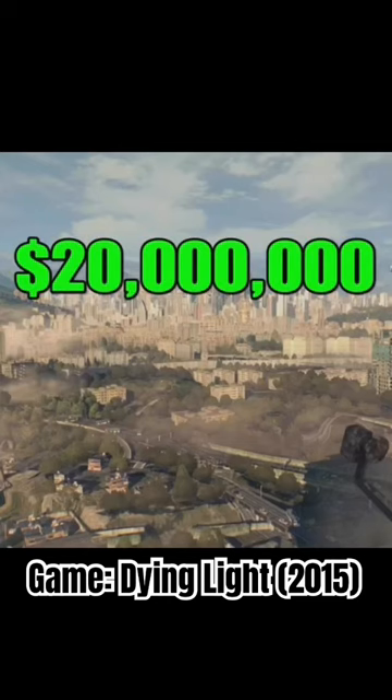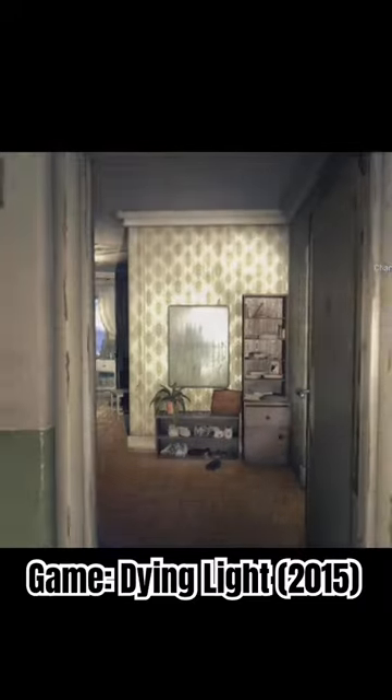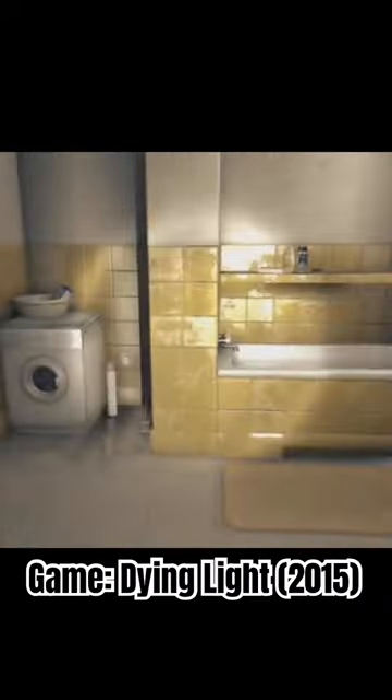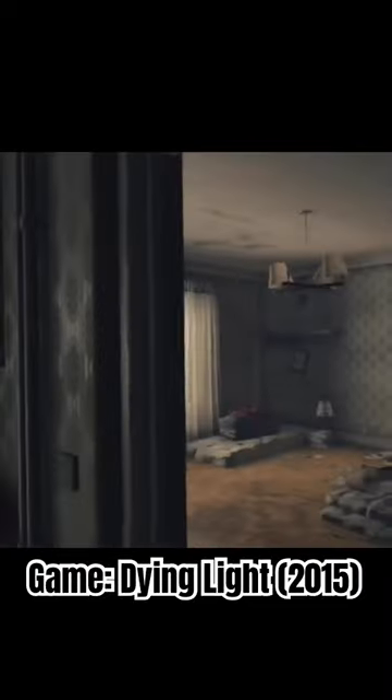So this is what 20 million dollars buys you in the city of Haran. The penthouse is just under 50,000 square feet and features the most luxurious bathrooms, kitchen and living area in the whole city.